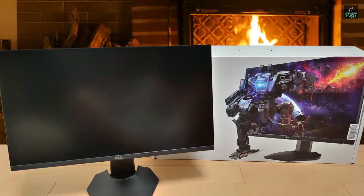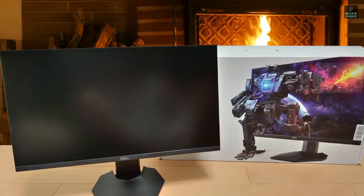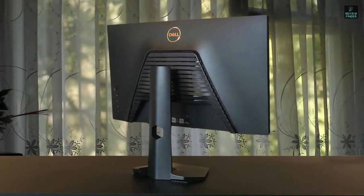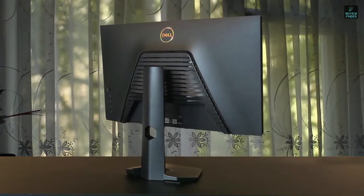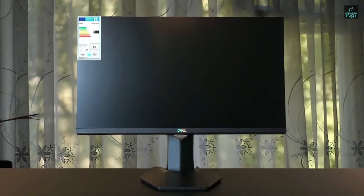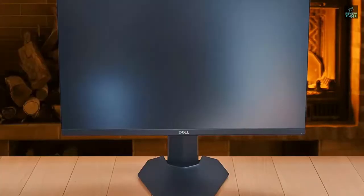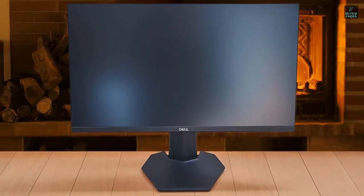The monitor is practically lag-free and has excellent motion handling, so every gaming session will be smooth and blur-free. The Dell S2421-HGF has a fast 1ms G2G pixel transition response time speed, which eliminates trailing behind fast-moving objects. There are three response time overdrive modes – Fast, Superfast, and Extreme. The Extreme is the fastest, and it doesn't introduce much overshoot, so we recommend using it at 144Hz.